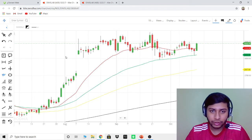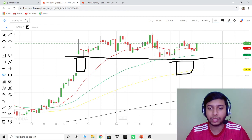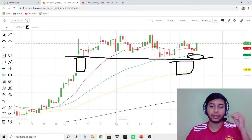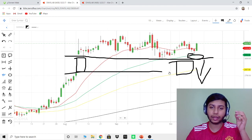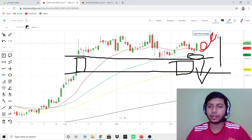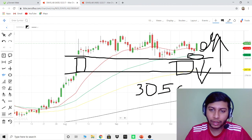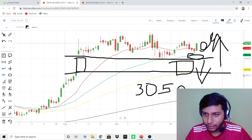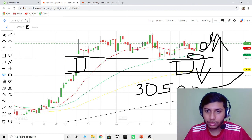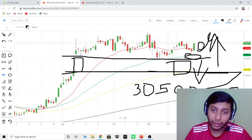However, if this support level breaks — it's a trend line — and there is a gap below that could fill. So if you want to enter here, don't enter with your full capital. Enter partially so you have remaining capital in case it drops, and then you can enter again at a lower level. It can turn around to make a positive move upward. The 2800 level is a very good entry point — you can take a risk based on your own judgment, but it is a very good buying opportunity.